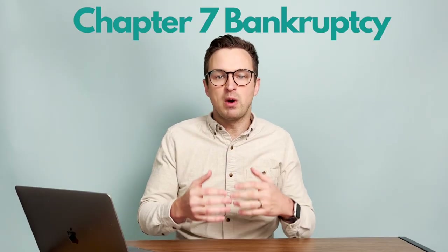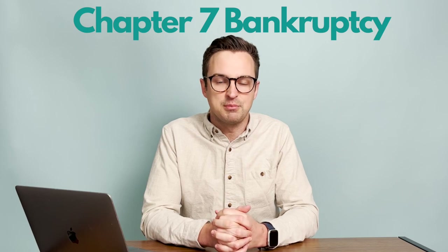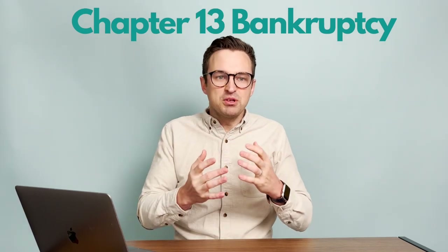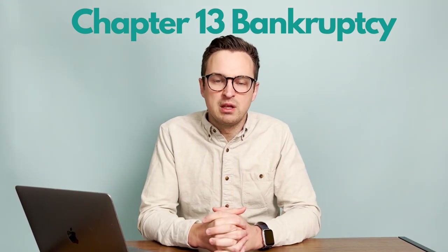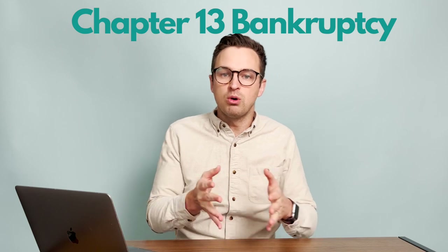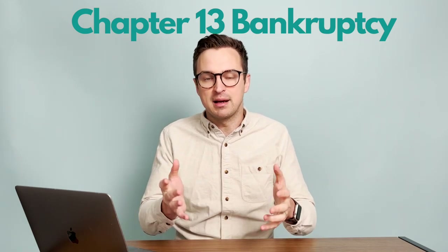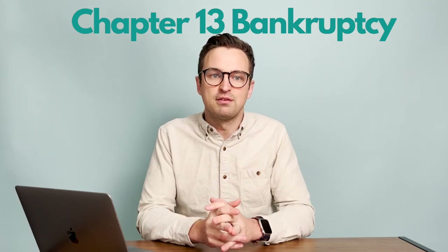Chapter 7 bankruptcy can wipe away most of your unsecured debt and is often the least costly option — it's a legal debt relief option. Chapter 13 bankruptcy generally restructures your debt and is labeled as a wage earner's plan. It's often chosen because you make too much to qualify for Chapter 7, or you have assets not covered by bankruptcy exemptions, or for other reasons.